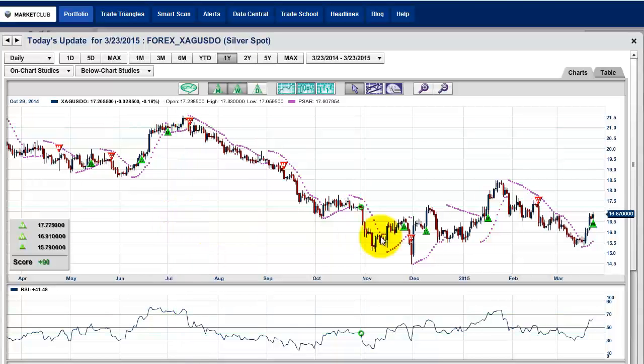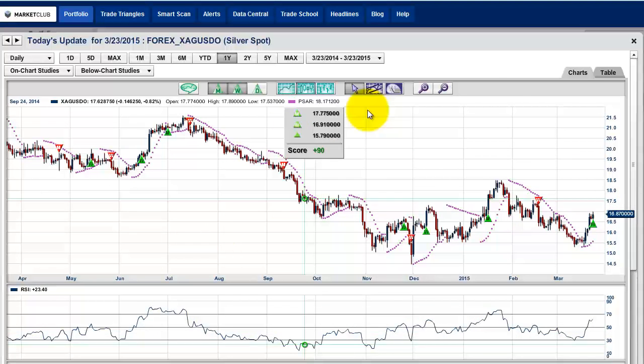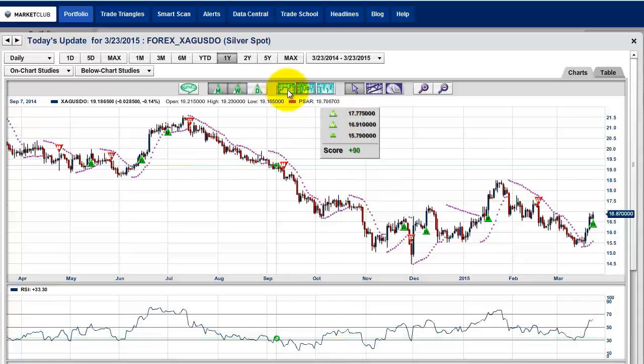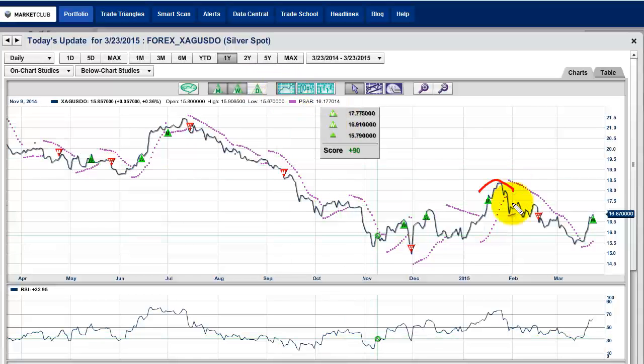The big news today is silver giving us a signal at 16.91 — at 16.87 right now, pretty much flat to where we got the signal, and it's a plus 90. All of the trade triangles are positive in this particular market. I'm going to go into a simple line chart. This is the key level, right around the 18.50 area.